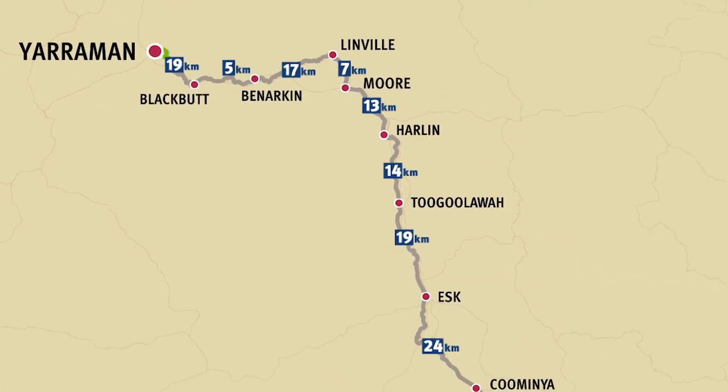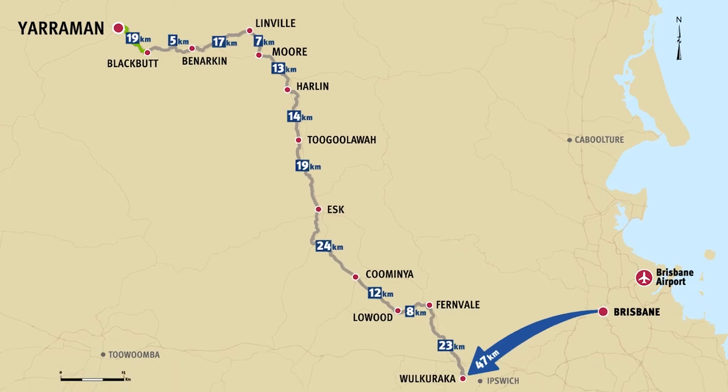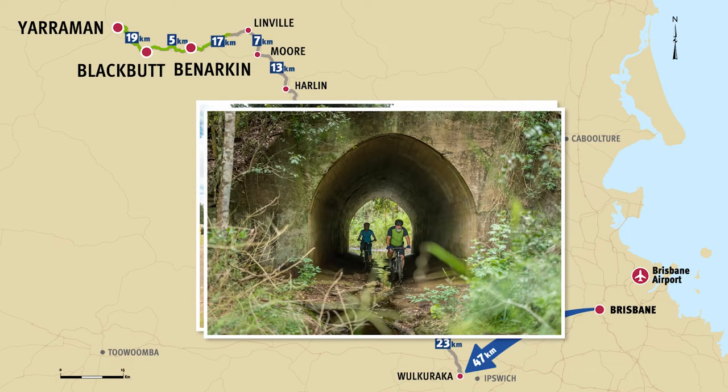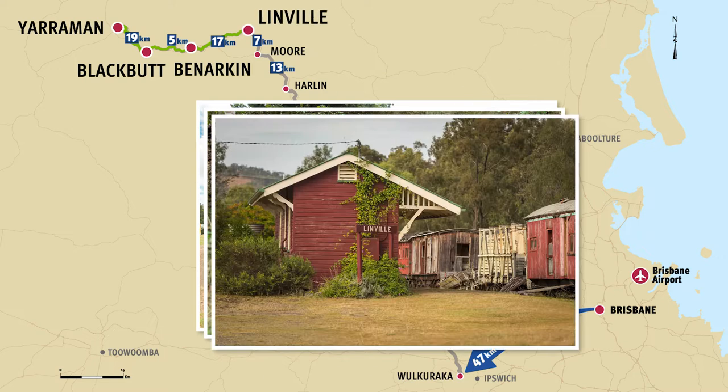Along the way, you can take shade or have a quick rest while checking out the Roy Emerson Museum in Blackbutt, the historic Colvert near Bernarkin, or the old Linville Station precinct.